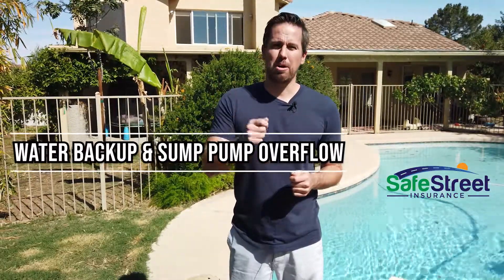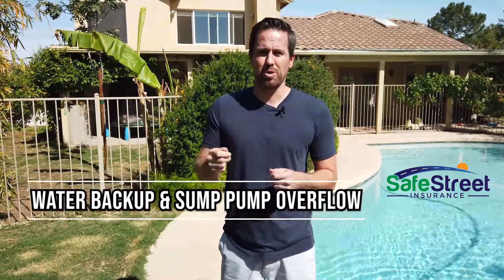However, there are certain types of water damage that are excluded on most home insurance policies. An example of that would be if water backs up through your sewer or through your drains, or if your sump pump overflows. Things like that are not covered on your home insurance policy. So if you're worried about that, you need to specifically add on a coverage called water backup and sump pump overflow coverage onto your normal home insurance policy.